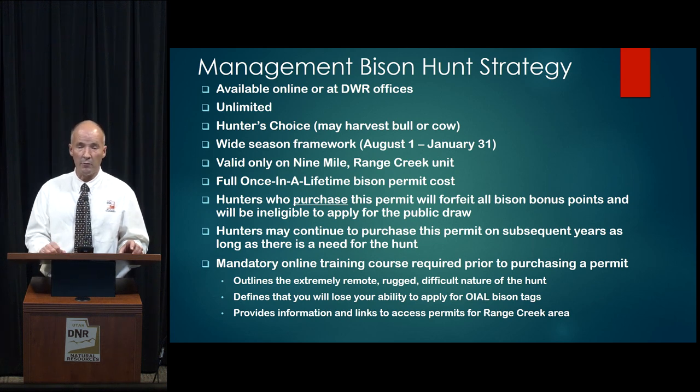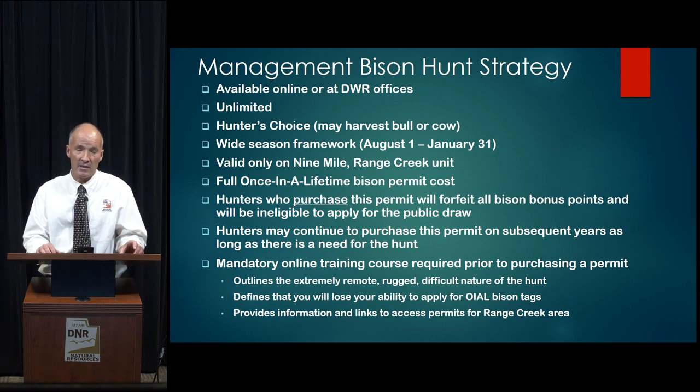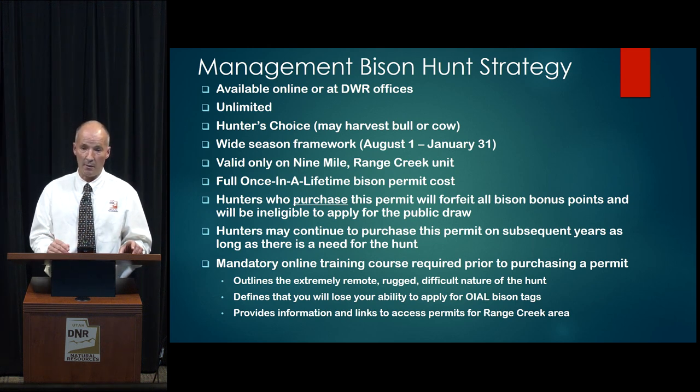A key point is that hunters who purchase this permit will forfeit all their bison bonus points and will be ineligible to apply for the public draw. However, hunters can continue to purchase this permit in subsequent years as long as there is a need for the hunt — there is no guarantee it lasts forever if it's effective at moving bison. A mandatory online training course would be required prior to purchasing this permit, outlining the extremely rugged, remote, and difficult conditions this hunt entails, and defining that you'll lose your ability to apply for once-in-a-lifetime bison permits. Links to access permits via the BLM or the Natural History Museum of Utah would also be included.